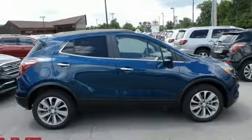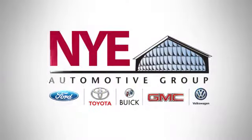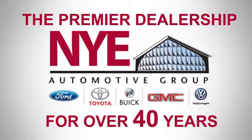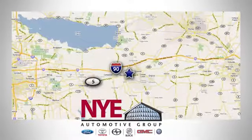You need to drive it to believe it. See it for yourself today. The Nye Automotive Group has been the premier dealership in Oneida for vehicle sales and service for over 40 years. We are conveniently located on Route 5 in Oneida.